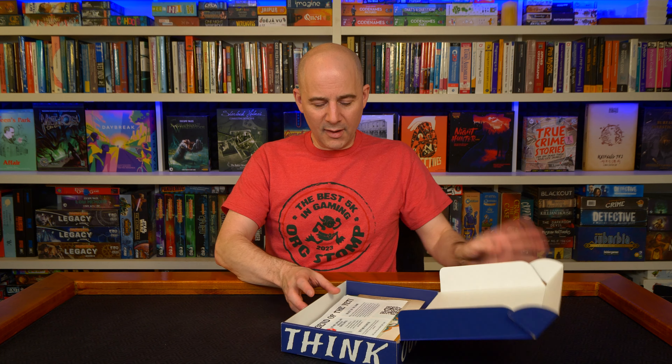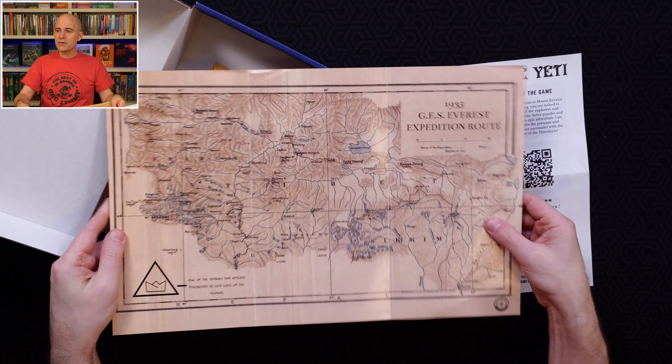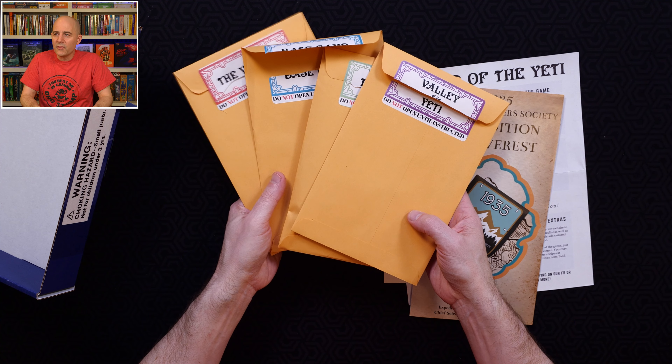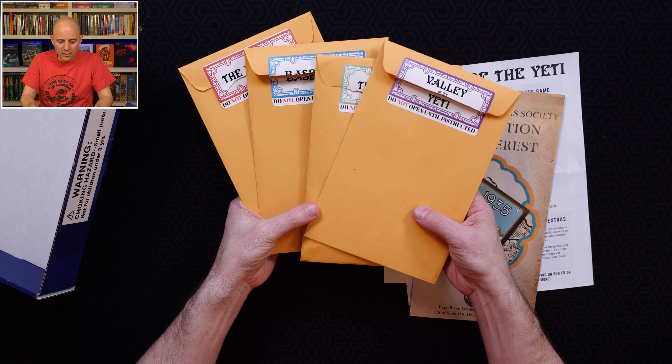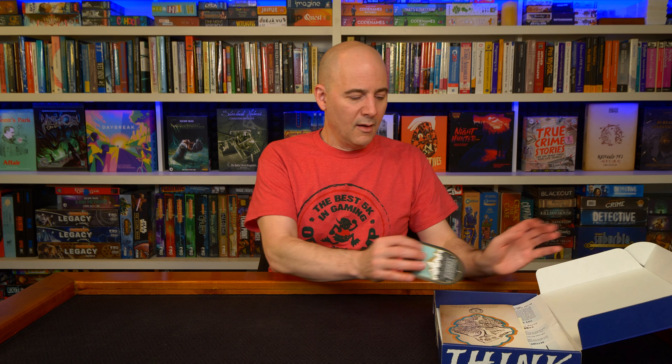Next up, The Conundrum Box: Legend of the Yeti, which is part of a sub-series called the Great Explorer Society. Inside you get a traditional getting-started sheet, a letter, a nice big brochure and map, and then a set of four staged envelopes — you're told when to open each one. Some have props inside, some just have a couple of pieces of paper. Legend of the Yeti costs about $51 for a single box, or you can subscribe for about $37–$38 a month. There are also some larger double-sized boxes at double the cost.